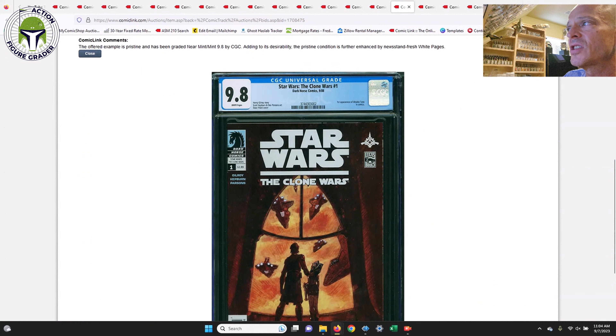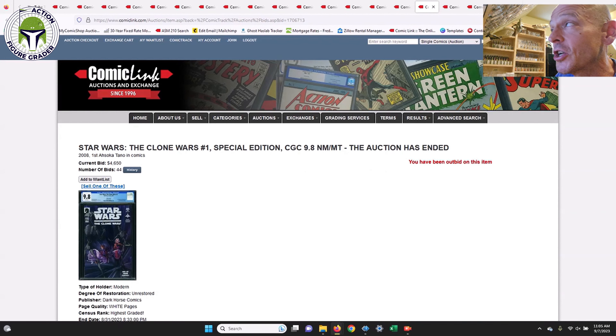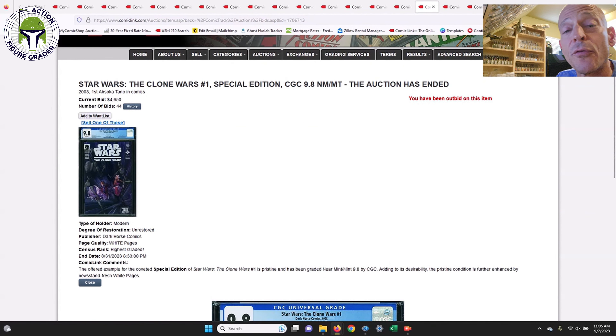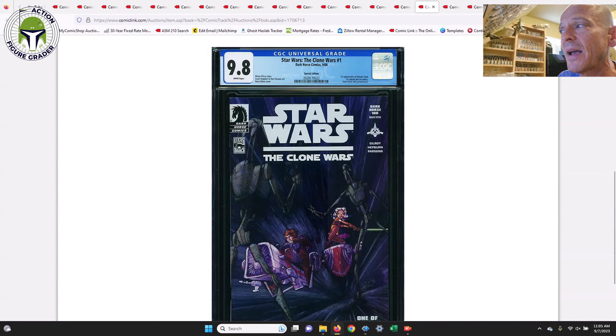Clone Wars #1 direct edition — the first appearance of Ahsoka Tano in comics. Not great timing to buy this book given the Ahsoka series is out on Disney+. That one sold for $1,789. If you're patient and wait for the series to come and go, you can probably pick it up for closer to $1,600. In the same auction, the special edition sold — there are only 1,000 copies ever printed. That 9.8 special edition sold for $4,650, down from the last sale of $6,800. That's a really great buy. There are about 131 copies in a 9.8 on the census.